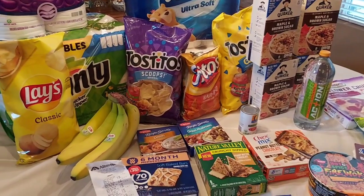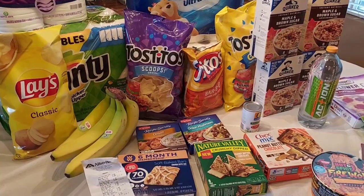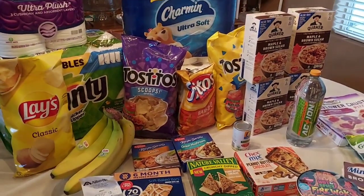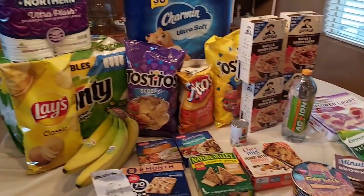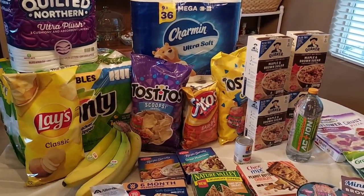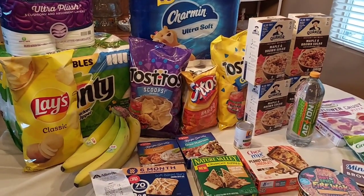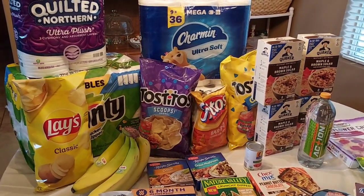I'm really happy with that because I got a lot of paper products and breakfast for my husband for the next month plus, and dinner tonight. So what are you guys getting this week at Albertsons or Vons? I would love to know. Thank you all so much for watching — we'll see you in the next video. Everybody have a safe, wonderful, and happy weekend. Bye.